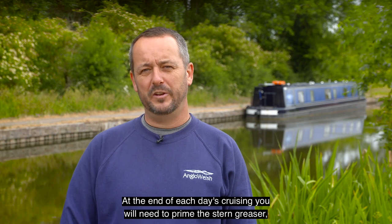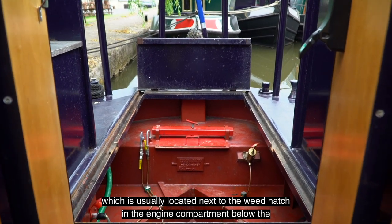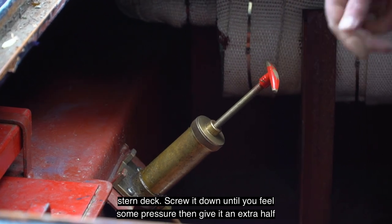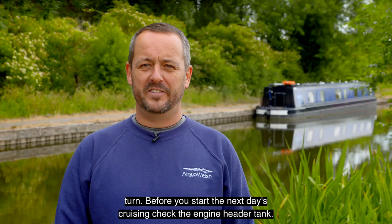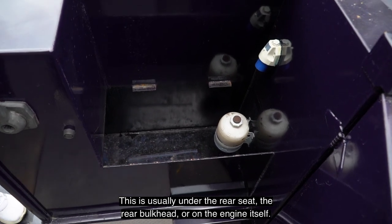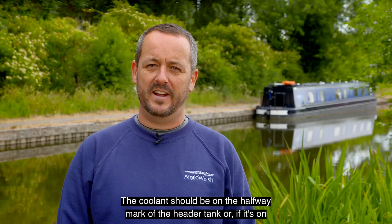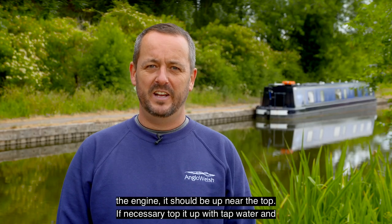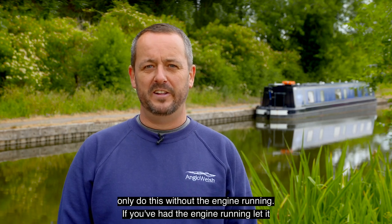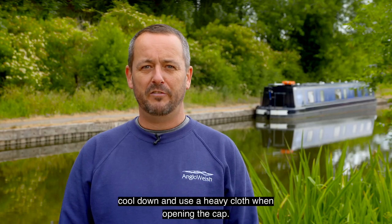At the end of each day's cruising you will need to prime the stern greaser, which is usually located next to the weed hatch in the engine compartment below the stern deck. Screw it down until you feel some pressure then give it an extra half turn. Before you start the next day's cruising, check the engine header tank — this is usually under the rear seat, the rear bulkhead, or on the engine itself. The coolant should be on the halfway mark of the header tank, or if it's on the engine it should be up near the top. If necessary top it up with tap water, but only do this without the engine running. If you've had the engine running, let it cool down and use a heavy cloth when opening the cap.